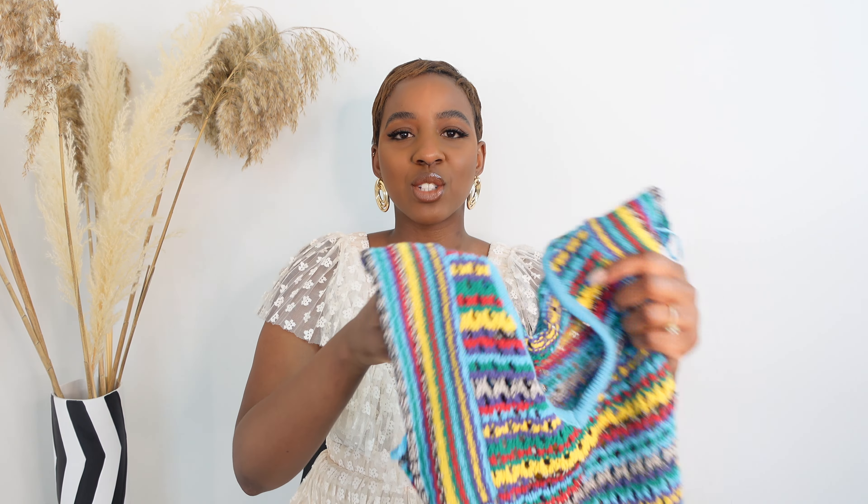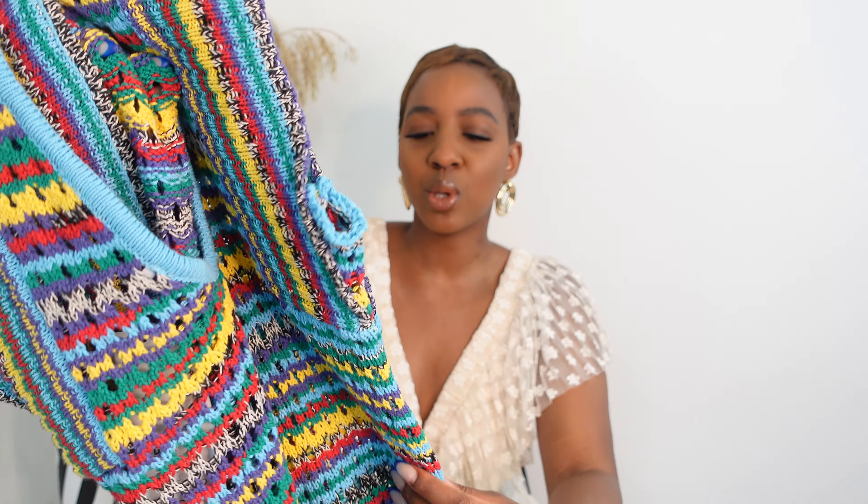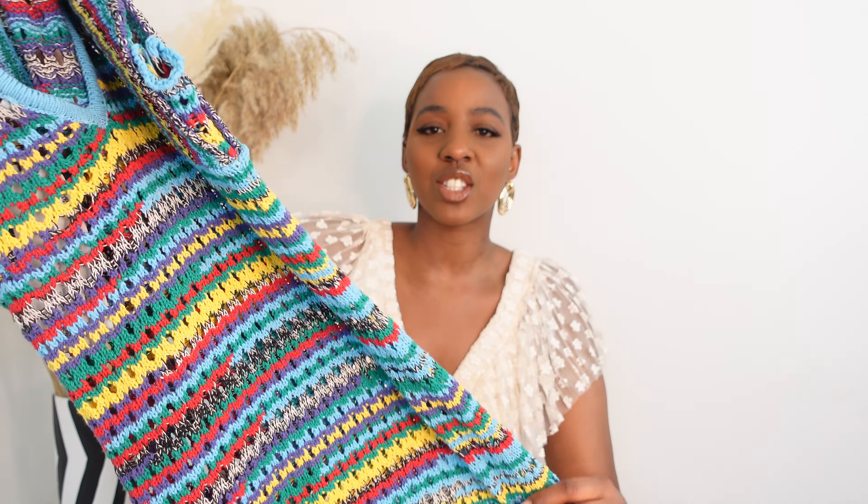First up, I've got this beautiful crochet dress from Zara — get into the colours. Look at the details. You've got your purples, blue, green, yellow. It's such a vibrant dress, perfect for the beach.